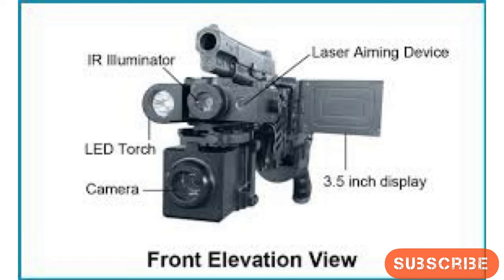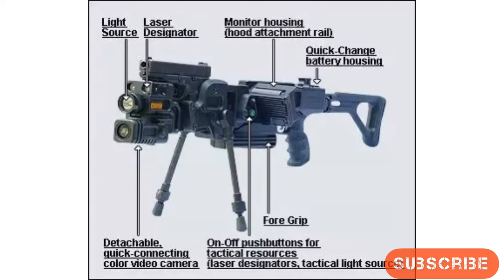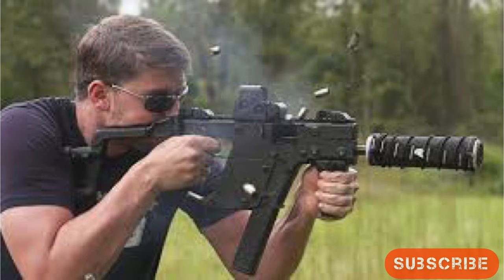The corner shot weapon system is equipped with a weapon, camera, laser, infrared illuminator, and torch in the front portion, while the display, electronics, battery, and swivel mechanism are located at the rear portion.